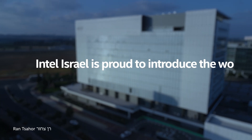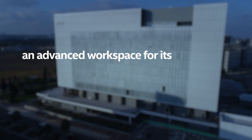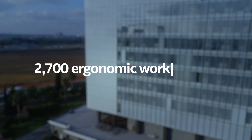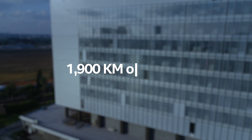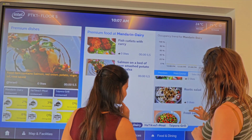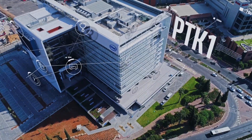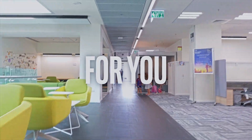Intel Israel is proud to introduce the world's smartest work environment — an advanced workspace for its employees to push forward the most innovative data-centric technologies. During the 36 months we've spent creating PCK-1, we were aiming to craft the perfect experience for you.